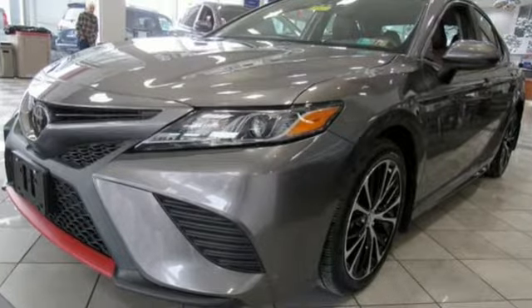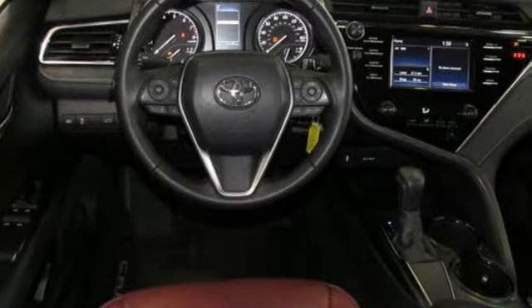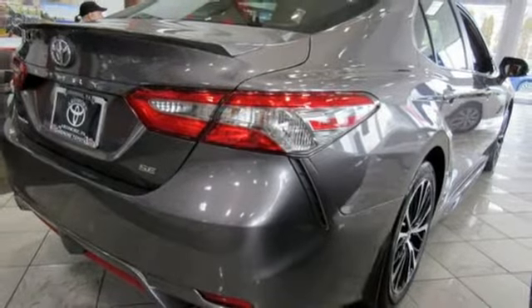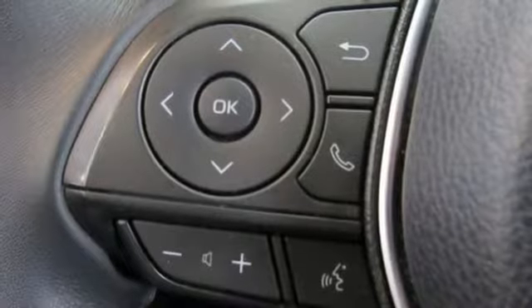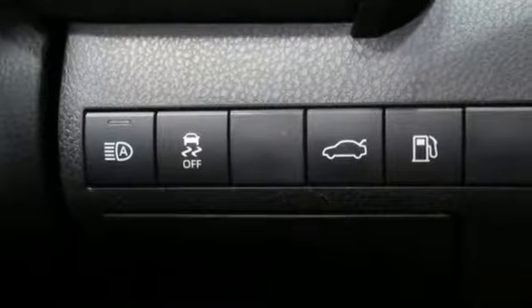It boasts an impressive list of features, like these: external memory control, wireless phone connectivity, air conditioning, smartphone wireless charging, leather steering wheel, inline four-cylinder engine, aluminum wheels, gas pressurized shocks, and LED low and high beam headlights.